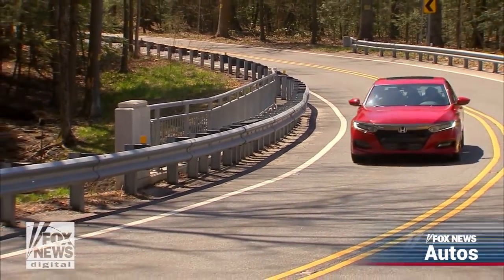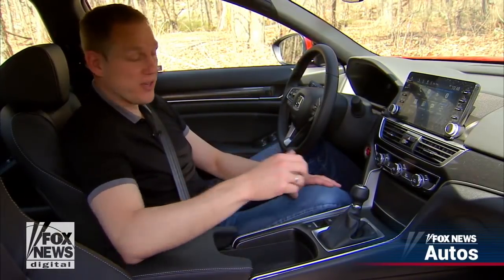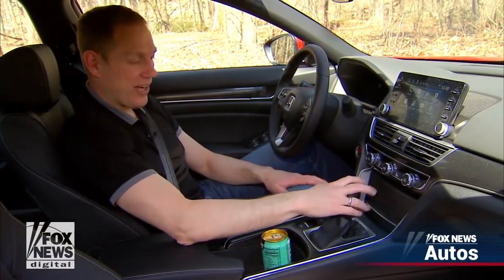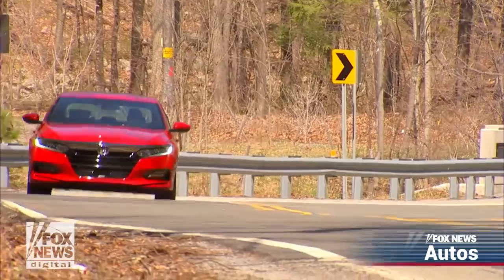Honda is so into this manual transmission thing, it even designed the cup holders to be extra deep, so your drinks still get in the way while you're shifting. Even these tall boys fit without any trouble at all, which is a very good thing, because I think you're going to be wanting to take this on a lot of long trips.